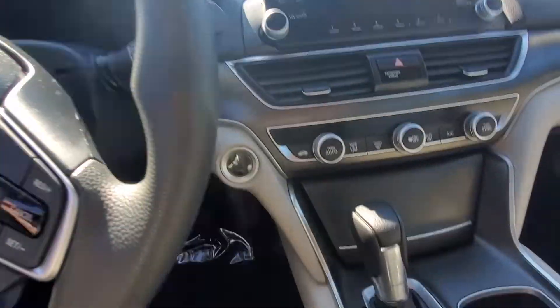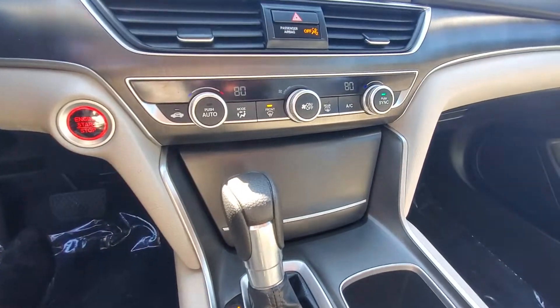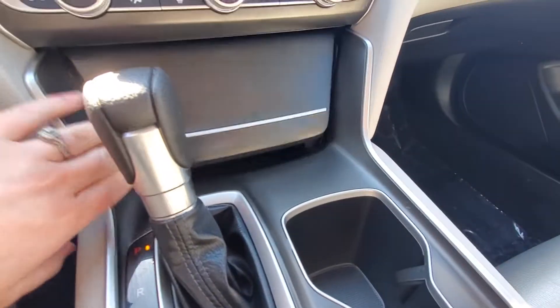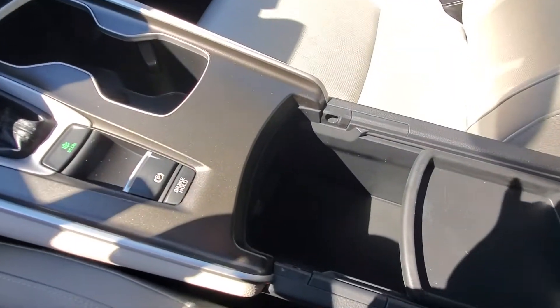You do have a push button start. All your climate control settings are going to be right down in here. Audio up here on your screen. There's a little compartment down here that has your power outlet and USB, and then your large middle console here.